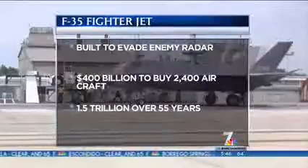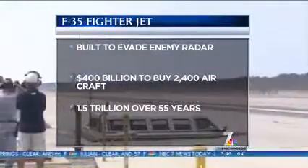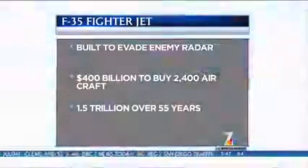The F-35 Joint Strike Fighter is the Pentagon's most advanced and expensive weapon system ever. The F-35 will enable pilots to dominate the skies by evading enemy radar. The Department of Defense is paying nearly 400 billion dollars for 2,400 aircraft.